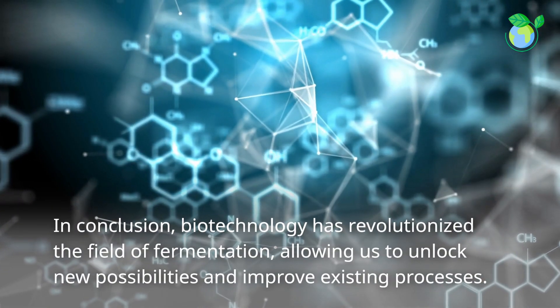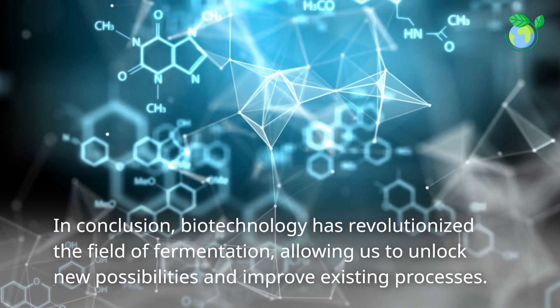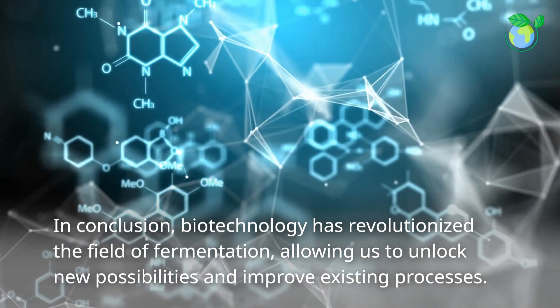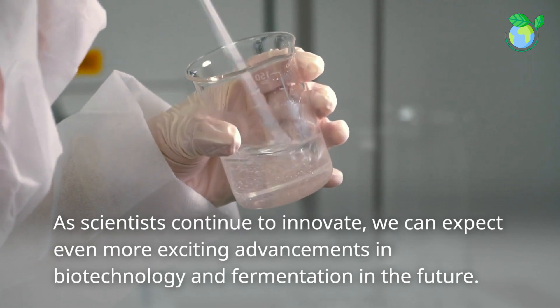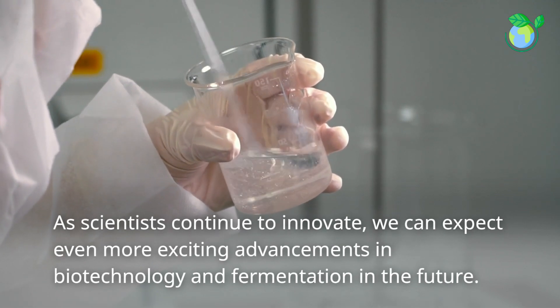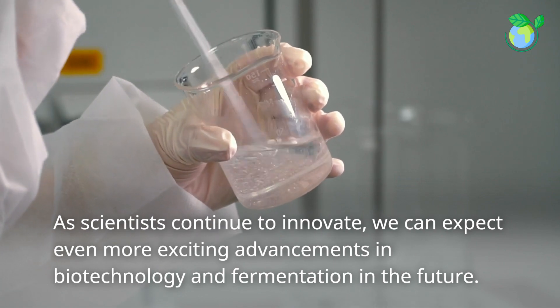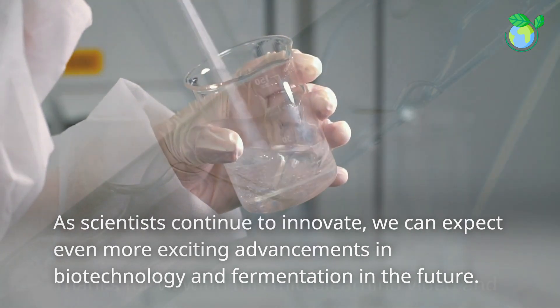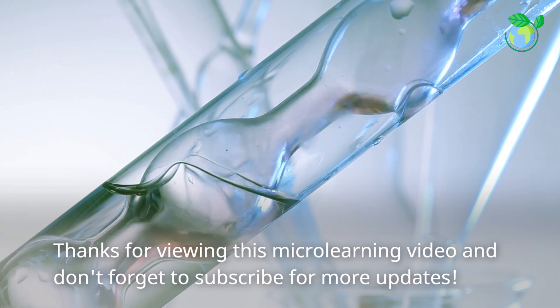In conclusion, biotechnology has revolutionized the field of fermentation, allowing us to unlock new possibilities and improve existing processes. As scientists continue to innovate, we can expect even more exciting advancements in biotechnology and fermentation in the future. Thanks for viewing this microlearning video and don't forget to subscribe for more updates.